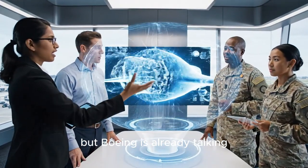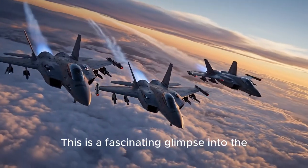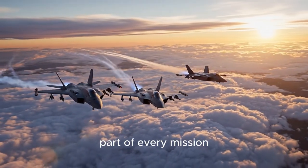It's still in the conceptual phase, but Boeing is already talking with the Army and working to optimize the design for speed and cost. This is a fascinating glimpse into the future of aerial warfare, where robot wingmen could become a standard part of every mission.